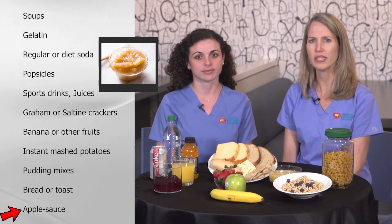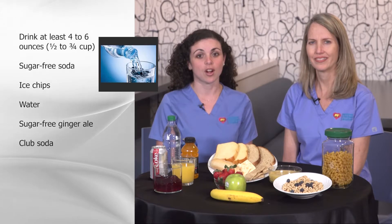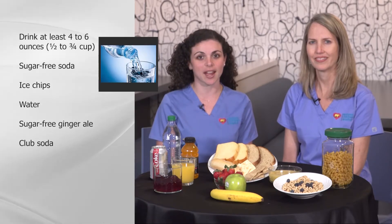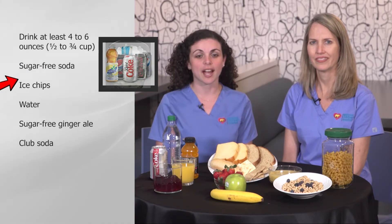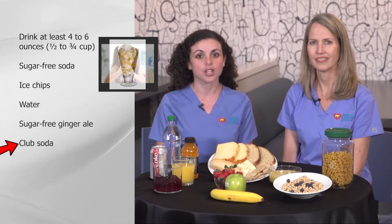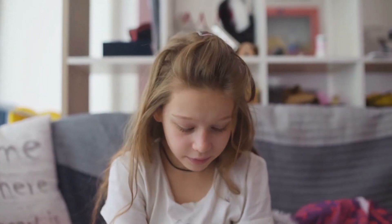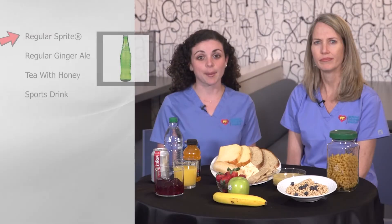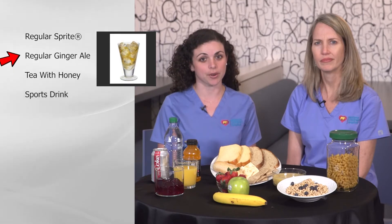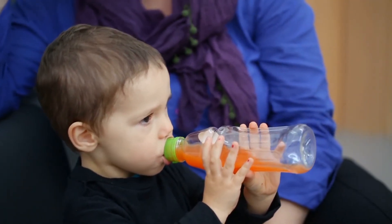Use sugar-free fluids if glucose is 150 or higher. Do not forget to have your child drink plenty of liquids. To prevent loss of body fluids, also known as dehydration, drink at least four to six ounces of water or sugar-free liquids every hour. Examples are sugar-free soda, ice chips, water, or sugar-free ginger ale or club soda. Your child should take small sips of the fluids if nauseous. If your child cannot eat a normal diet or soft foods and the glucose is below 150, sip on liquids which contain sugar. Examples are regular Sprite, regular ginger ale, or tea with honey or a sports drink. Sipping liquids that have sugar prevents the glucose from going too low. These fluids will also provide extra calories and energy that your child needs to get over their illness.